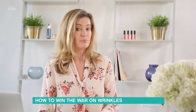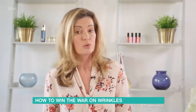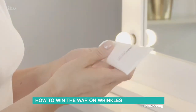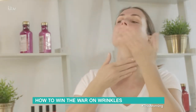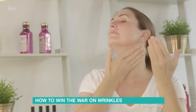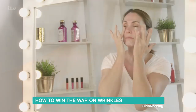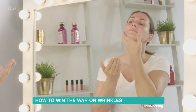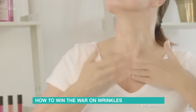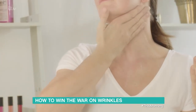Neck and decolletage creams tend to be pricey and the jury's out as to whether you actually need a separate neck cream to the one you use on your face. If you have normal, combination or oilier skin on your face, you might find you need a separate one if your neck is drier by comparison. If neither applies, just use your moisturiser and sunscreen to protect from further sun damage. A facial primer can also be used on your chest to blur fine lines and make the texture of your skin look more even.